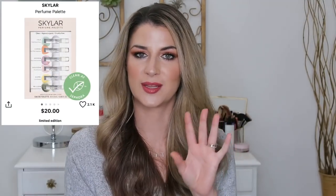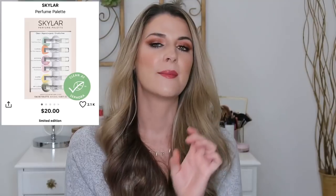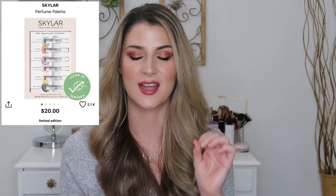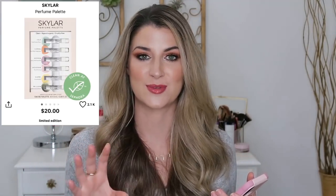Last but not least from Sephora, I wanted to mention two perfume sets. The Skylar Perfume Palette — you're getting 20 samples and I've been obsessed with the shade Aisle. It's just like my new favorite scent — a beautiful fresh, kind of woodsy but also beachy scent. I've also been wearing Glossier You a lot as a great fall scent. The brand sent me their body lotions and I'm really interested in trying out more from them.